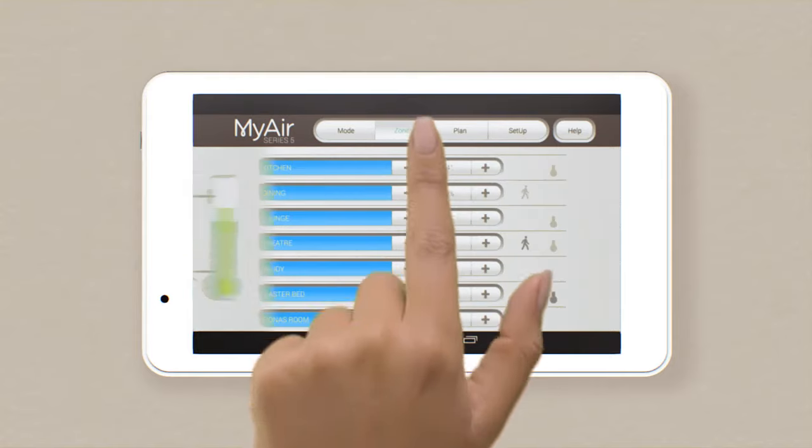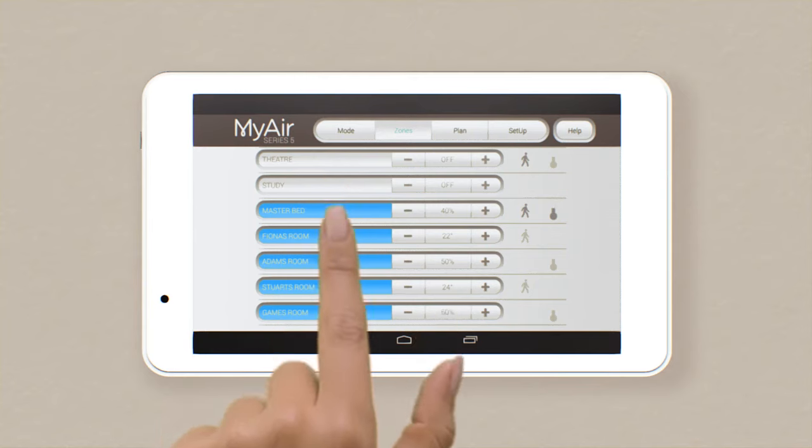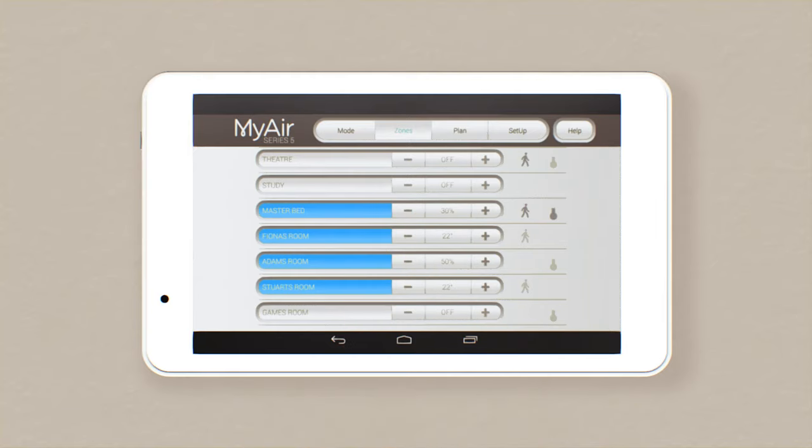The easiest way to save energy is to only run the system in the rooms you're using. To do that, press Zones or swipe across. To open or close a zone, tap on it. To adjust the airflow or temperature to each room, press the plus or minus icon. Rooms with temperature sensors will have a thermometer icon next to them. The dark grey thermometer indicates your MyZone — the room that is acting as the thermostat for your whole house. To change the MyZone, tap on another thermometer.